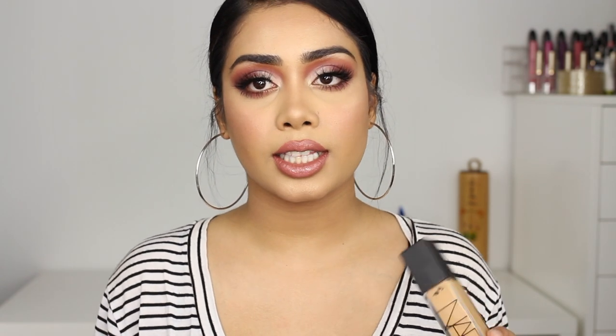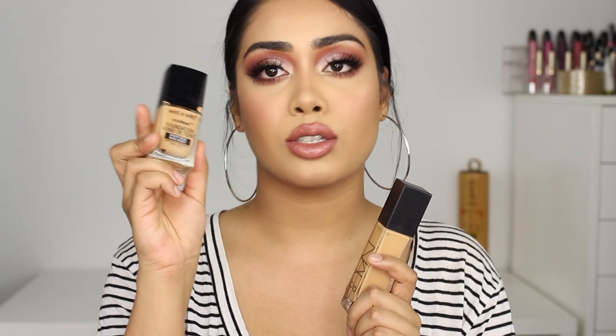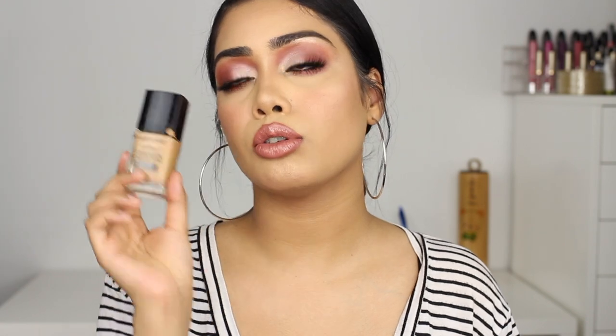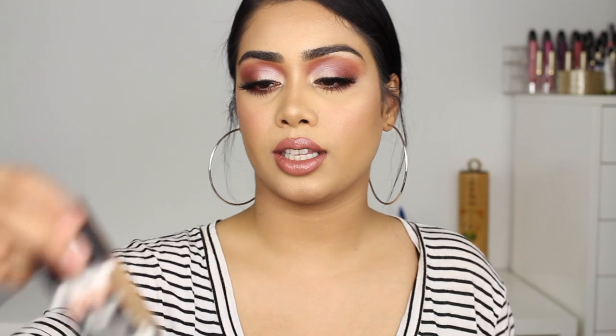The foundations I've been using recently and loving are these two: the NARS Natural Radiant Longwear Foundation and the Wet n Wild Photo Focus Foundation. The Wet n Wild is super inexpensive and works amazingly. I love the finish — it's probably my favorite drugstore foundation right now. Every time I wear it I get compliments, and people usually ask if I'm wearing NARS or Urban Decay. The NARS Radiant is another amazing foundation — it's full coverage, gives you that radiant finish, wears really nicely, and lasts a long time. I have NARS in Barcelona and Wet n Wild in Desert Beige.